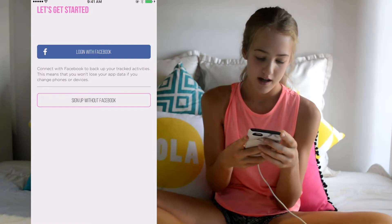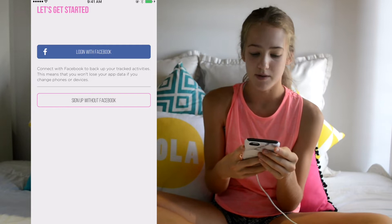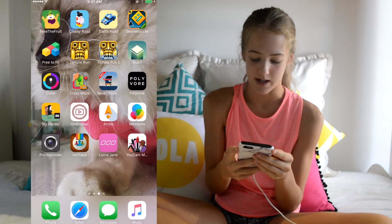I have the Lorna Jane app but I rarely use it. I never really use my phone when I go running.